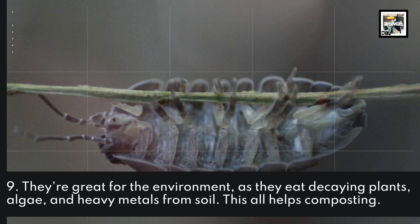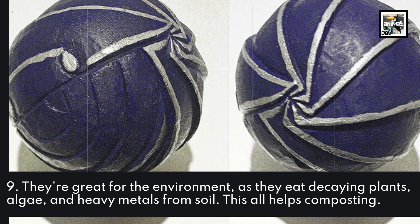They're great for the environment as they eat decaying plants, algae, and heavy metals from the soil. This all helps composting.